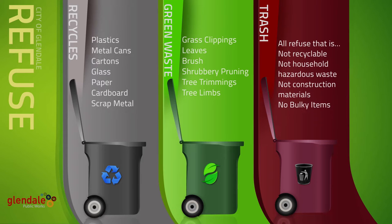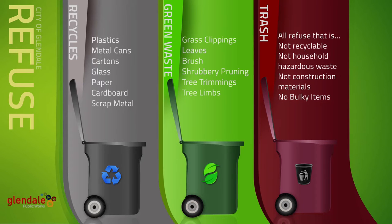Household hazardous waste such as paint, motor oil, or batteries must be kept out of the trash and can be disposed of at the city's environmental management center. Electronics and larger items like furniture can be disposed through the city's bulky item collection service.